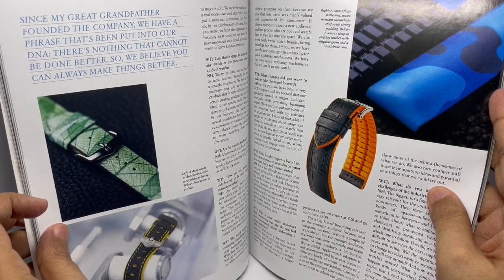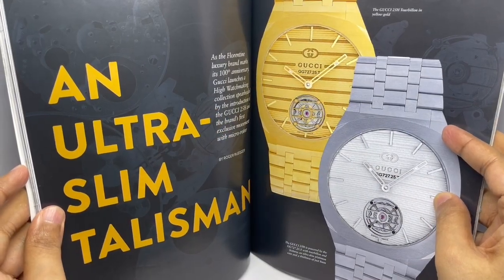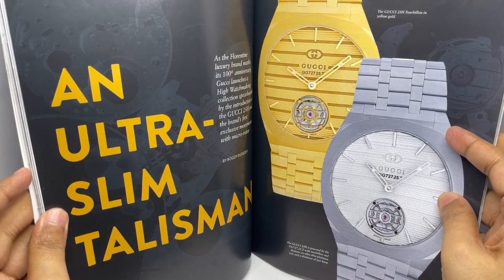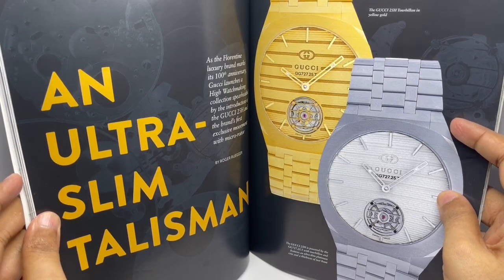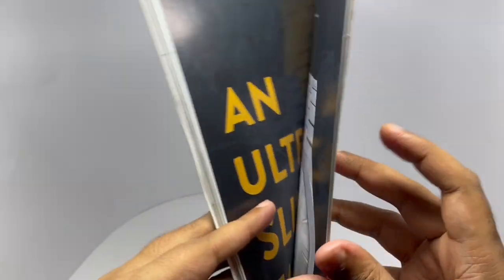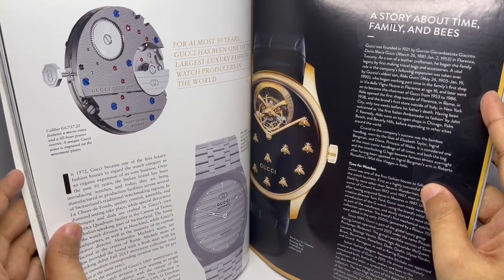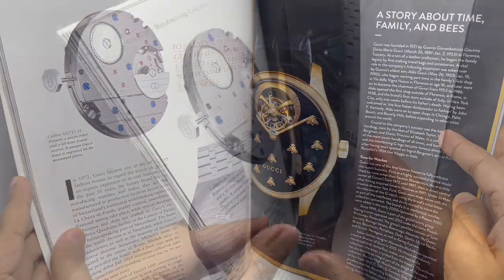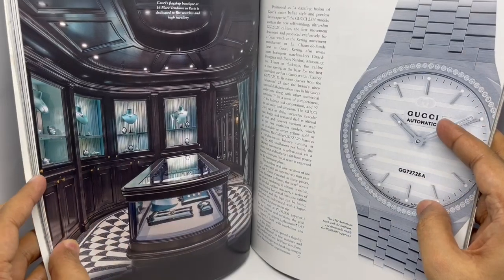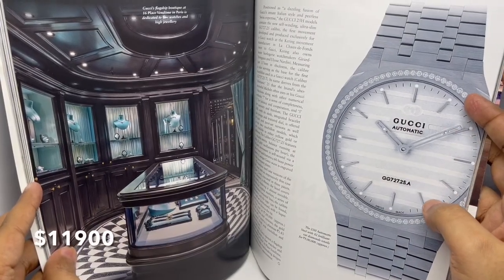An ultra slim talisman — this is by Gucci. They look interesting. That's the mechanism they use. That's the Gucci Timeless Dancing Bee. That's how the store looks. This costs 9 lakh rupees.